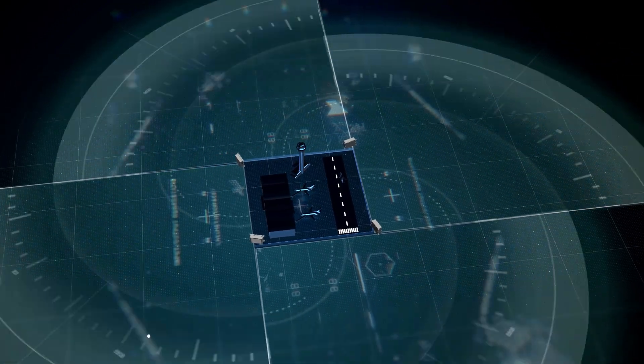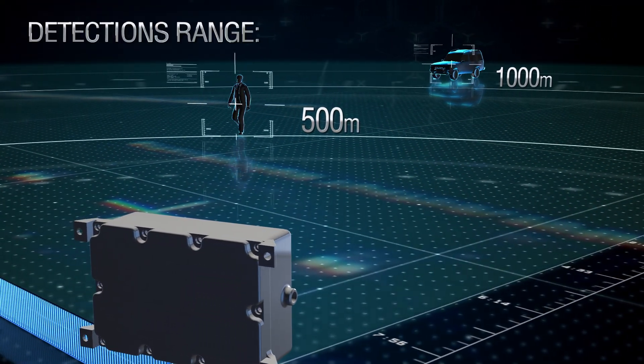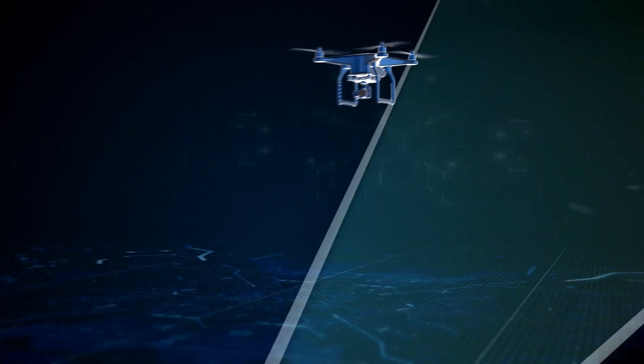The radar forms a virtual fence for detecting all types of movements in a 90-degree field of view, including unmanned ground and aerial vehicles.